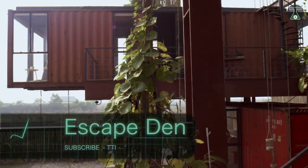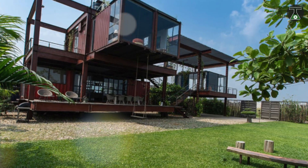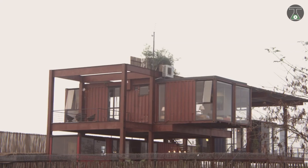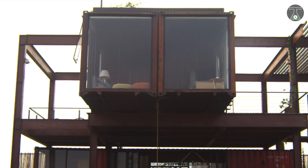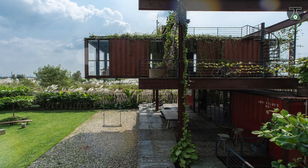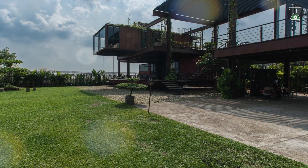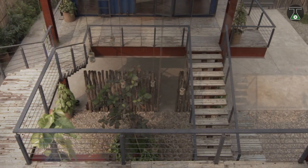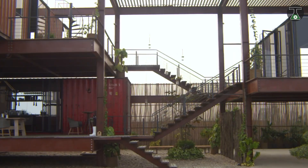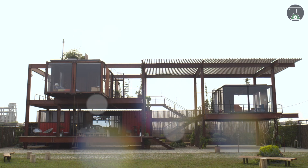Escape Den. What if our houses could be made from recycled containers? The Escape Den, built by the architectural firm known as River & Rain Ltd, aimed to do just that but with a twist. This one in particular was created for a client in Bangladesh. The unique architecture of this country also inspired the firm's creativity. Three containers were used to make this 134 square meter home — one measures 6 by 2.5 meters and the others 2 by 2.5 meters each.